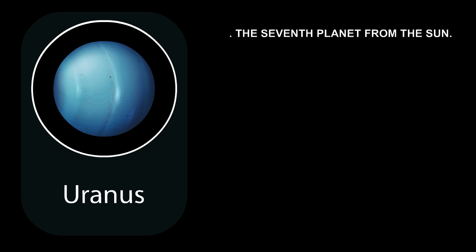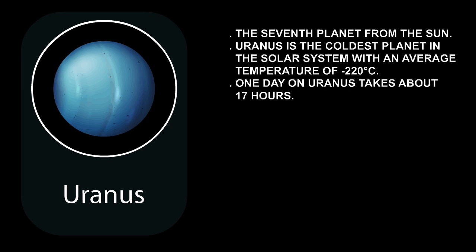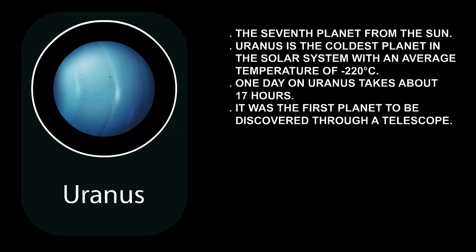Uranus is the seventh planet from the Sun. Uranus is the coldest planet in the solar system, with an average temperature of minus 220 degrees Celsius. One day on Uranus takes about 17 hours. It was the first planet to be discovered through a telescope.